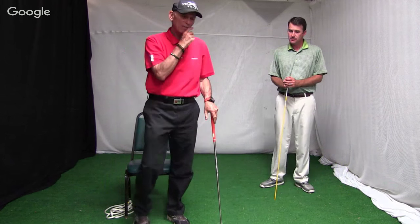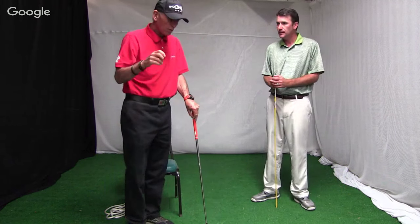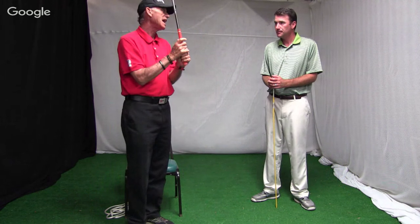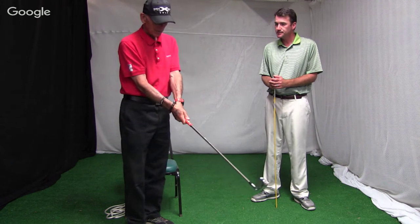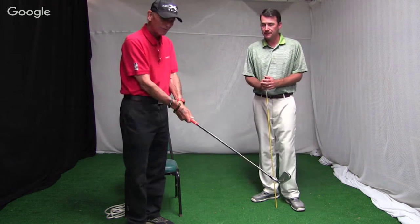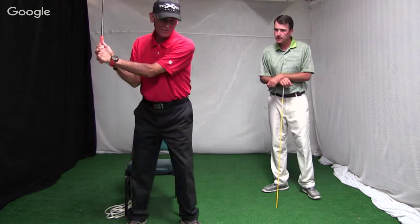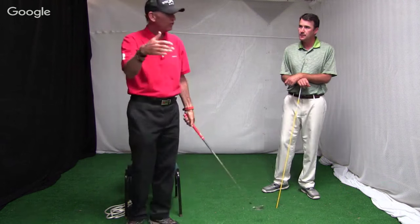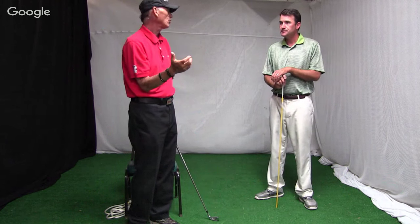Somebody posted something the other day about how tight you should hold your grip. On a one-to-ten scale, I probably hold mine at about an eight and a half or nine, because I don't want the club twisting. But the key to doing that is you have to keep your wrists, elbows, and shoulders soft. When you make a backswing and you're trying to keep your left arm straight and all you're doing is hyperextending it, you've lost that flexibility and the ability to create more speed.